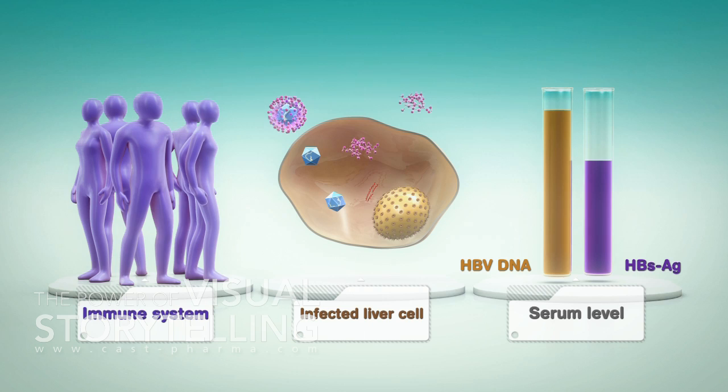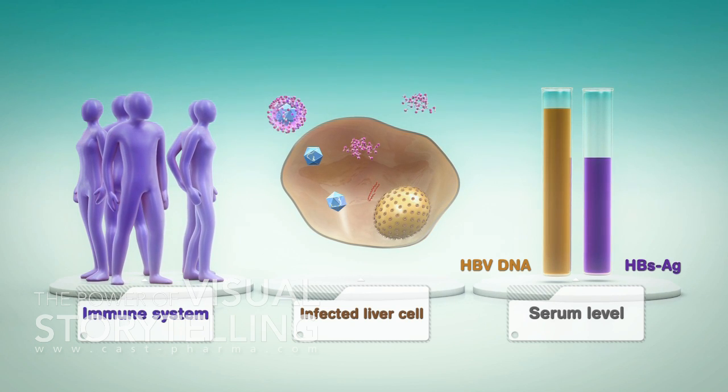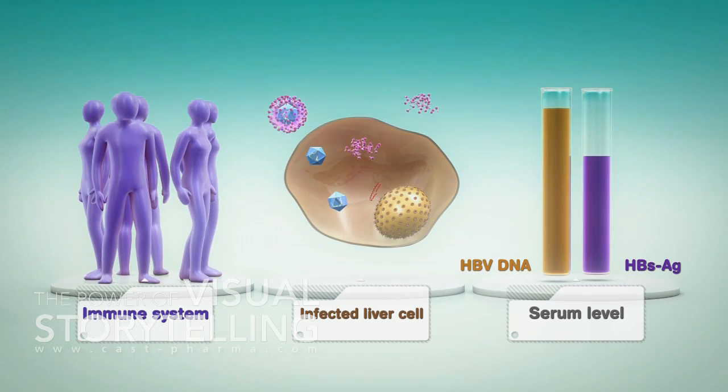Clearing HBsAg and/or seroconversion is closest to a cure in the treatment of chronic hepatitis B.